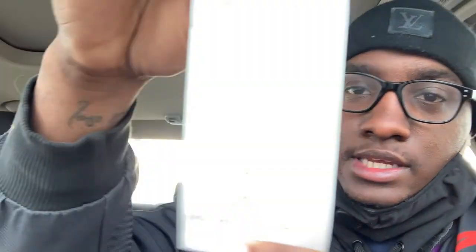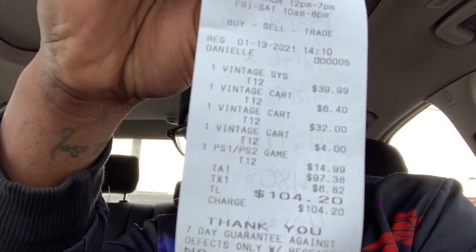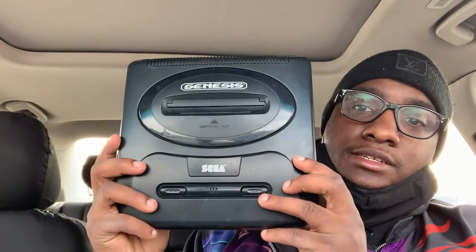Okay, what's good y'all, so I just got out of there. Let me make sure I don't have any card info showing — okay, we're good. So this is what we ended up spending: $104.20. I'm going to show y'all what we came out with. We're going to take it home, do some gameplay on some of this stuff — I might even do a little gameplay in this video.